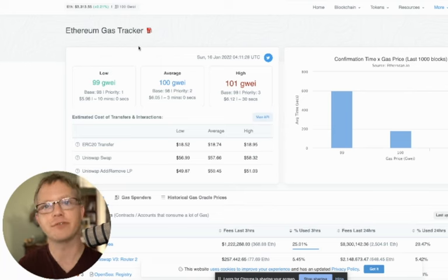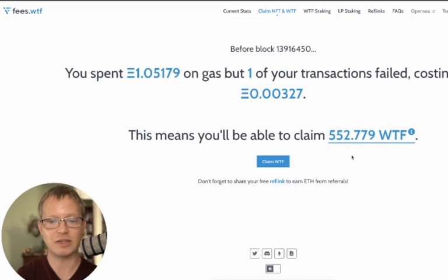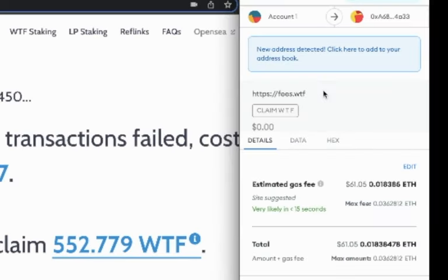I've claimed this NFT at fees.wtf and this NFT is just being launched. One of the things it gives you is a utility token, so I need to claim this utility token. I've already claimed the NFT — it's in my wallet. If I want to claim these 552.779 WTF tokens, every time you interact with the blockchain there's going to be some fee, either small or big, and we want to make it as small as possible.